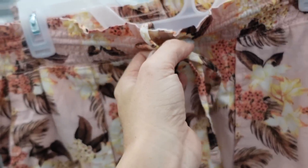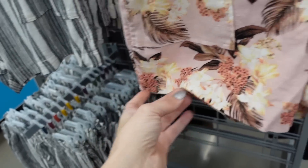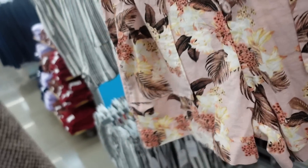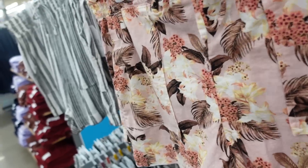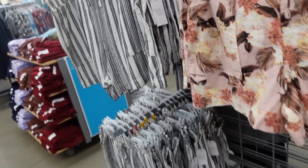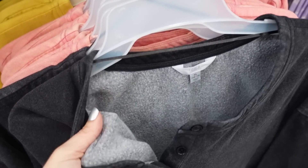Also new shorts from Time and True — pull-on linen type with an elastic waistband and drawstring, pork chop style pockets, nice length, not too short. In pink with Hawaiian flowers, also a green option, white stripe, and they're $12.98.